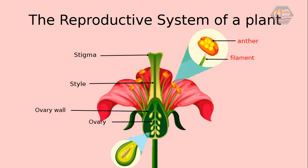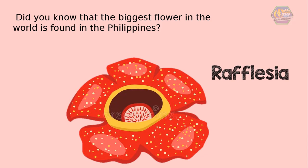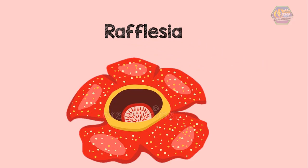Ovules contain female gametes and are located inside the ovary. Trivia time! Did you know that the biggest flower in the world is found in the Philippines? Yes, they are called the rafflesia. A rafflesia plant can only either have male or female reproductive organs.